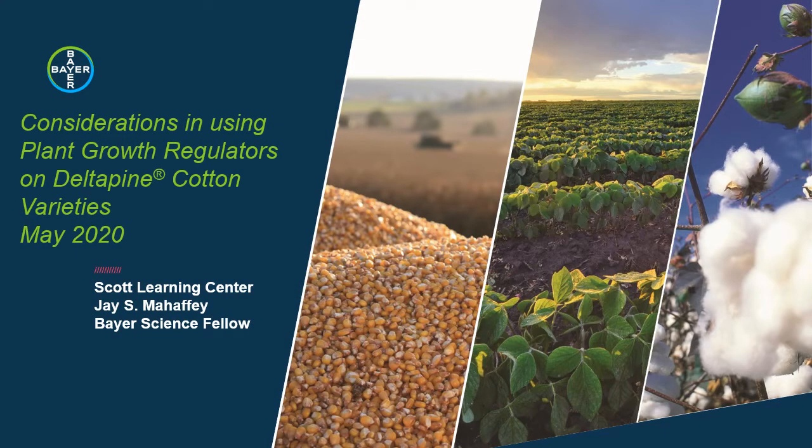Hello, this is Jay Mahaffey from Bayer Scott Learning Center in Scott, Mississippi. I thought we'd take a few minutes today and talk about some of the considerations that go into making decisions about how to best use plant growth regulators on Delta Pine cotton varieties during 2020.